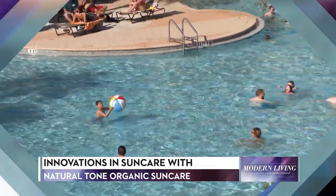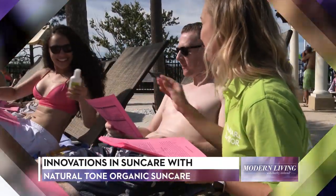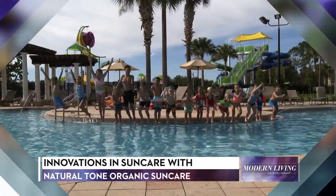Welcome to the show. I'm Kathy Ireland. Everyone loves fun in the sun, especially on vacation, and protecting your skin from the sun is crucial to prevent painful burns that can ruin your trip.